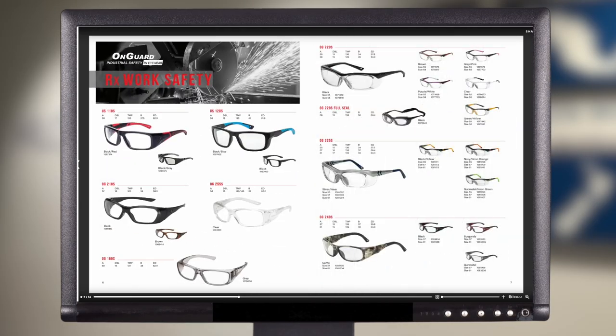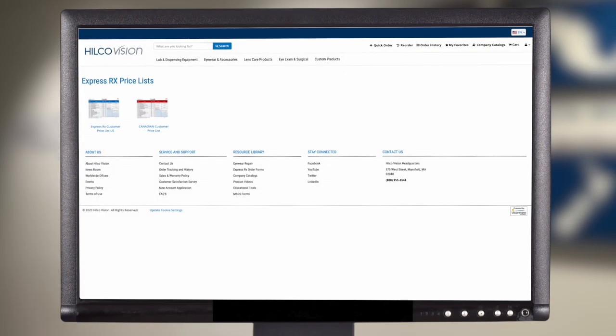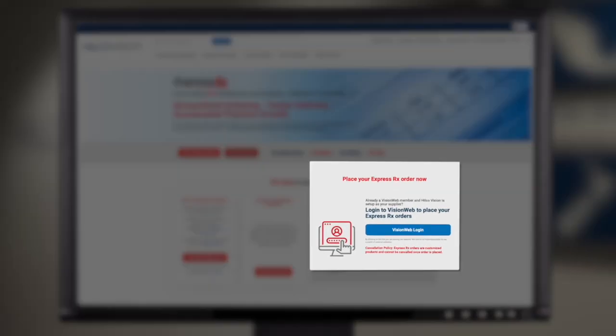There's also an option to look at the price list for both US and Canadian accounts. And if you're already registered, you'll see the one button to get you ordering quickly and easily.